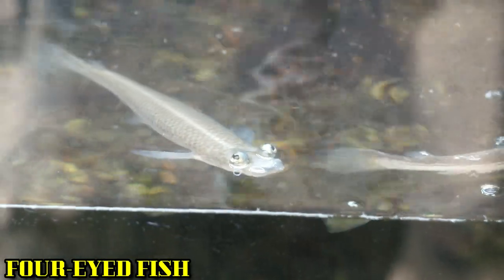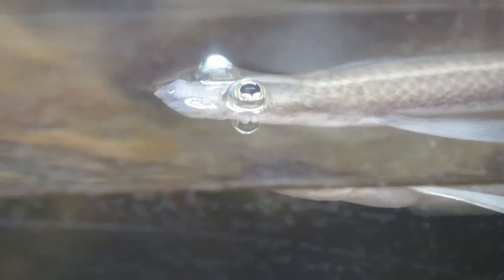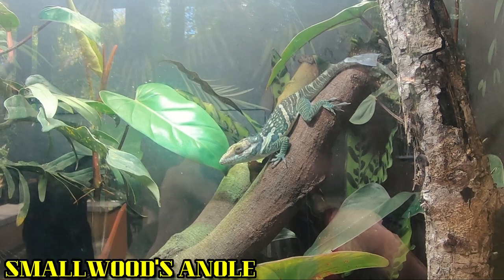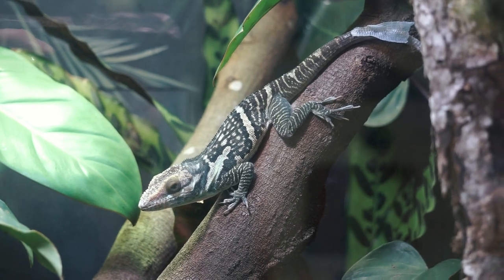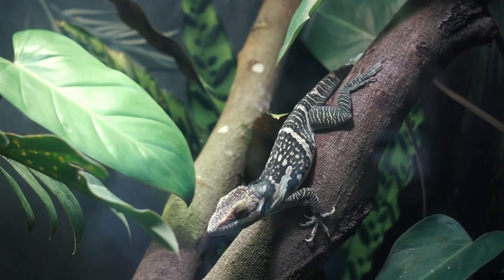Four-eyed fish frequently inhabit mangrove marshes where acute vision allows them to spot and leap out of the water for prey on mangrove roots. Despite their name, they only have two eyes — each eye is divided to allow them to see both above and below the surface of the water. These anolis will face down threats by puffing up their body, flashing a flap of skin under the chin called a dewlap, gaping their mouth, and head bobbing.